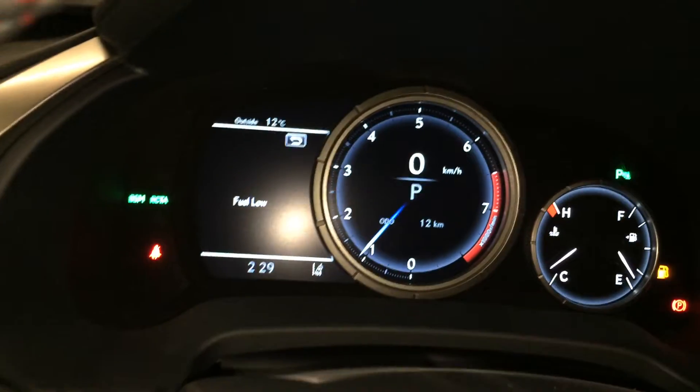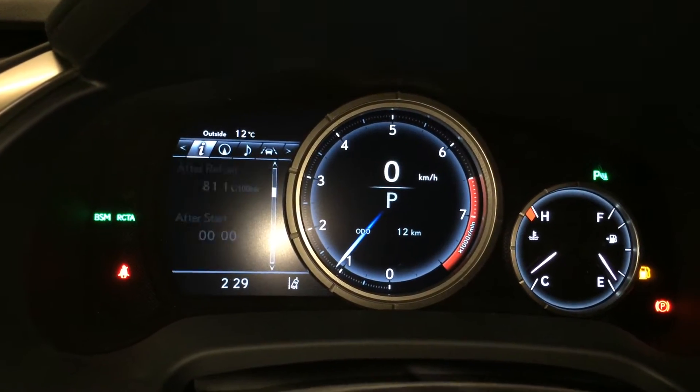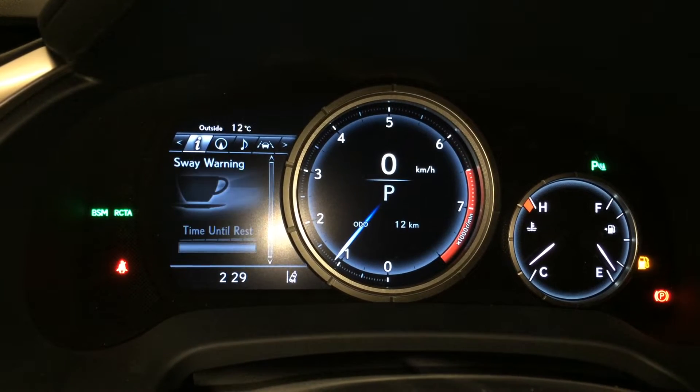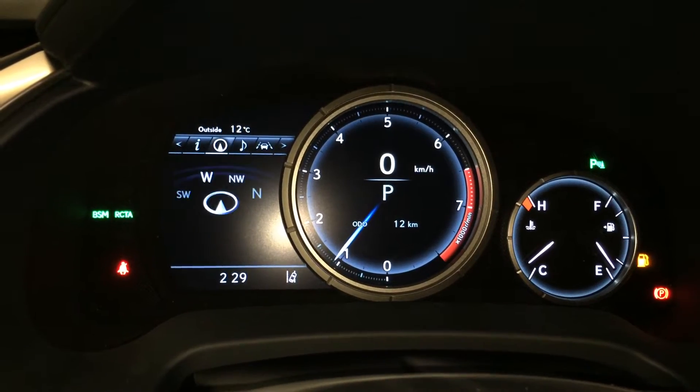These buttons right here control information on the dash: cruising range, eco indicator, your F-Sport meter, direct tire pressure monitoring system, all wheel drive control, sway warning, compass, and heads up display.